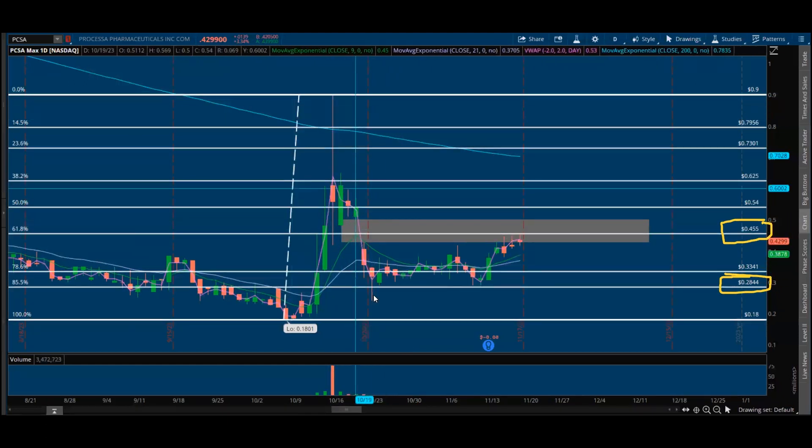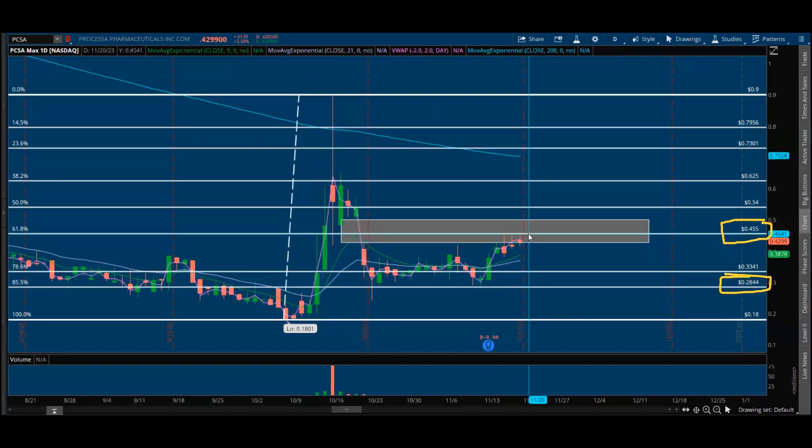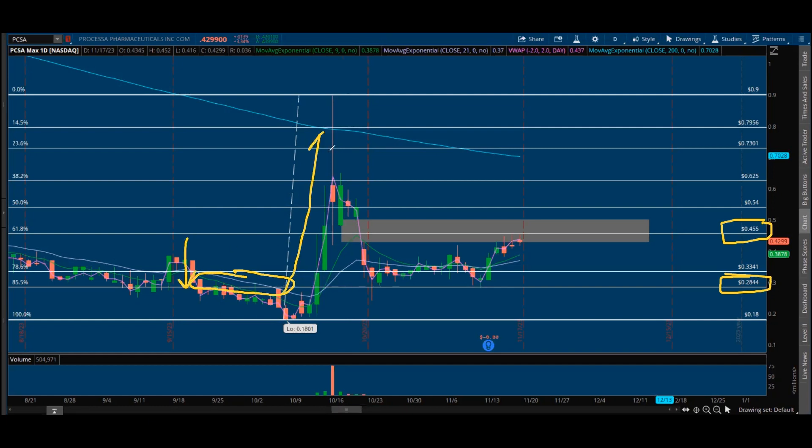After this big move, it comes back down and uses this as the floor. Even though it wicks below, it does not close below. We see the bottom at 2901, then 281, and from there it continues to push up — it did not close below this retracement ever. That's definitely significant. What's also interesting is how we saw previous resistance to this line, and then all of a sudden it breaks out, comes back down, and now that same line flip-flops: this was resistance, now this is support.